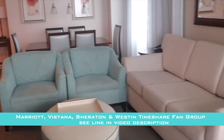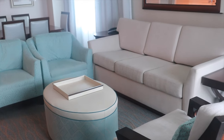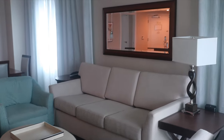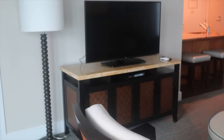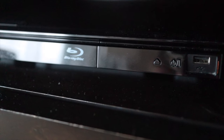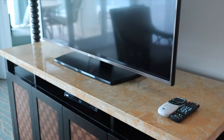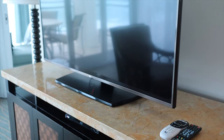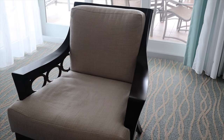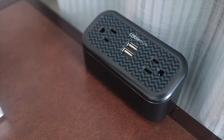Next to the dining area is the large living room. Three comfy chairs and a large sofa that also pulls out to make a queen size sofa bed. The large flat screen television is sure to keep you entertained with direct TV or the attached Blu-ray player. The large ottoman also doubles as a coffee table.